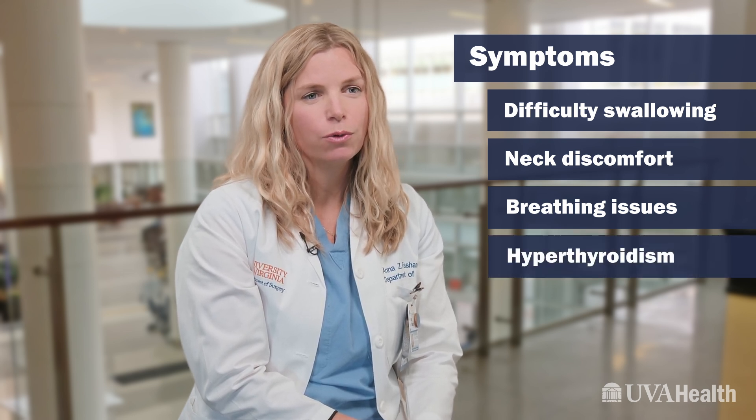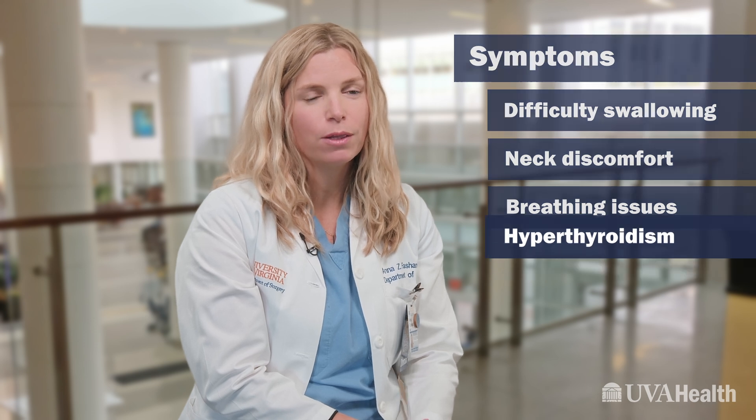Some nodules can also cause hyperthyroidism, and those symptoms include things like heat intolerance and sweating, weight loss, diarrhea, and heart palpitations.